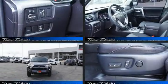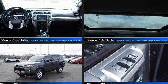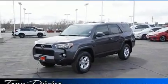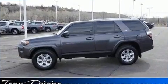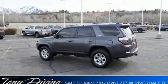Discerning drivers will appreciate the 2018 Toyota 4Runner. Smooth gear shifts are achieved thanks to the refined six-cylinder engine, and for added security, dynamic stability control supplements the drivetrain. Four-wheel drive allows you to go places you've only imagined.